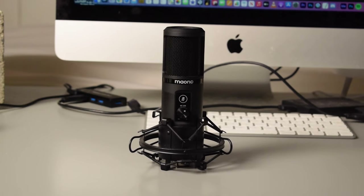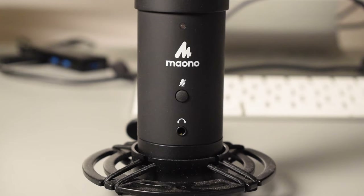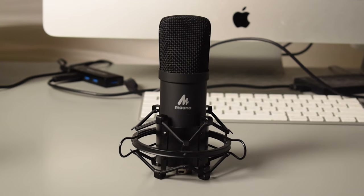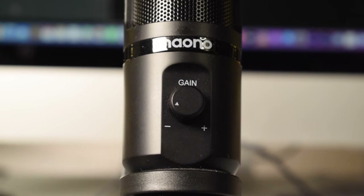The PM421 has a mute button on the mic and also a gain knob. The PM401 has a mute button and a headphone jack on the mic. The A04 doesn't have any additional features on the microphone. The PM461TR does have a gain knob on the front of the microphone, which is pretty convenient. That covers the physical similarities and differences — let's go ahead and get started with our audio tests.